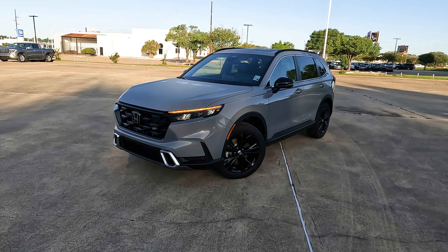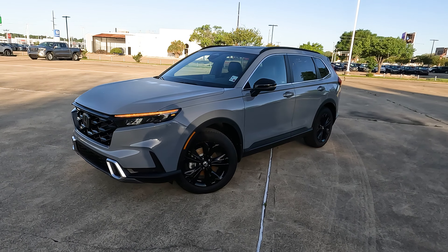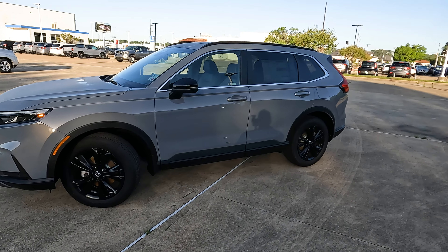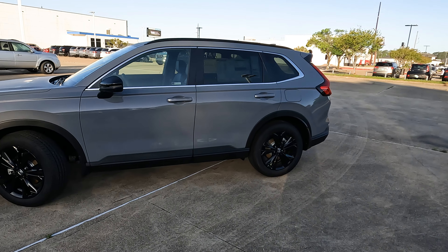This is the 2024 Honda CR-V Hybrid Sport Touring. Is it the best hybrid crossover SUV? Hey everybody, it's Tom from Vehicle Visionary.